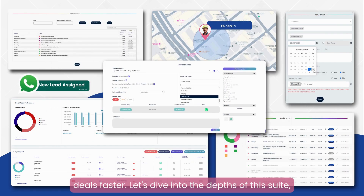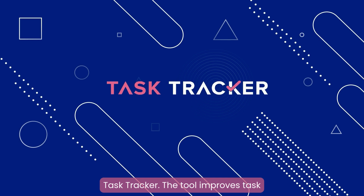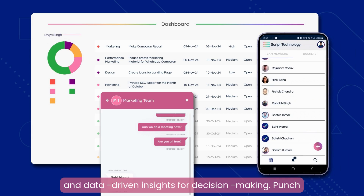Let's dive into the depths of this suite, which includes a simple but versatile task management tool — Task Tracker. The tool improves task visibility, team coordination, time management, and data-driven insights for decision-making.